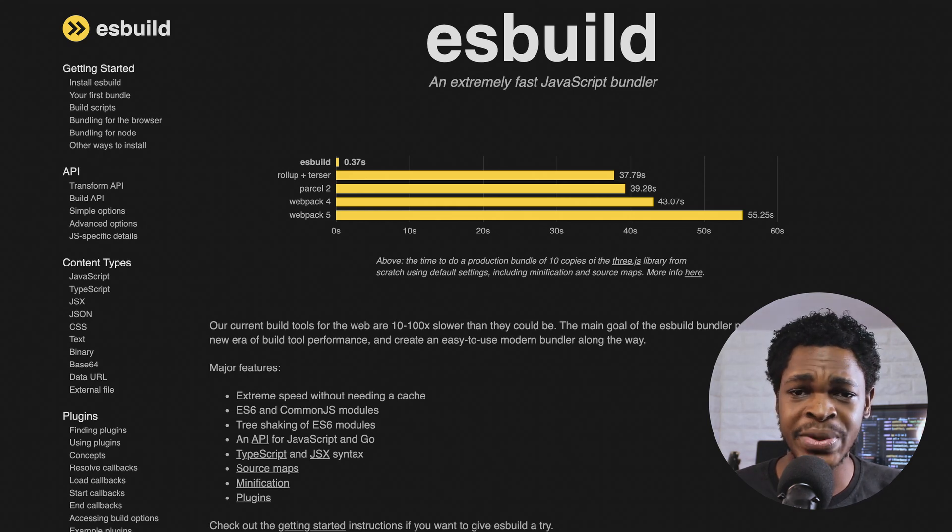Have you heard of esbuild? It's an extremely fast JavaScript bundler that's been out for over a year and is currently on version 0.12.16, released in July. The main goal of the esbuild project is to bring about a new era of build-tool performance and create an easy-to-use modern bundler. Its major features include extreme speed without needing cache, ES6 and CommonJS modules, tree shaking of ES6 modules, an API for JavaScript and Go, TypeScript and JSX syntax, source maps, and a plugin system. Interestingly, esbuild is already bundled with some frameworks like Hugo — the static site generator similar to Gatsby but written in Go — so you may already be using it without knowing.